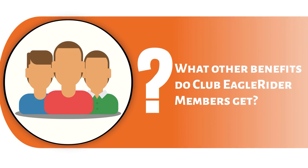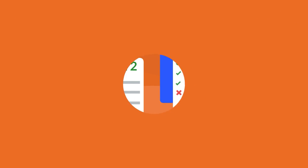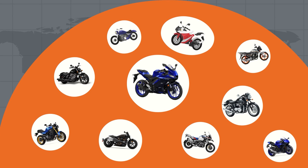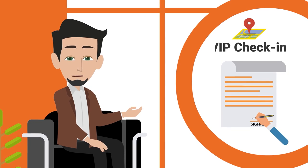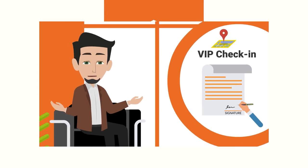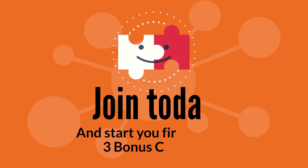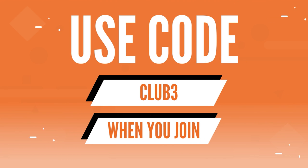What other benefits do Club Eagle Rider members get? 12 to 120 rental credits a year depending on which plan you choose. Credits rollover for up to 18 months. 20% off additional rental days. Access to a fleet of over 4,000 motorcycles worldwide. Invitations to exclusive club events and rides. VIP check-in area at select Club Eagle Rider locations. Discounts on Eagle Rider apparel. Save an additional 14% when paying for membership all at once. Join today and start with 3 bonus credits — that's enough to rent a bike for up to 4 days depending on the model or models you choose. Use code CLUB3 when you join.